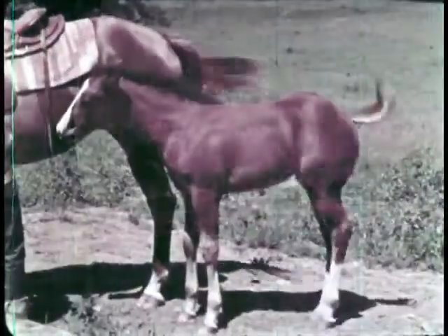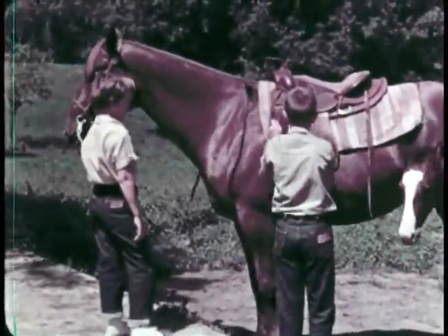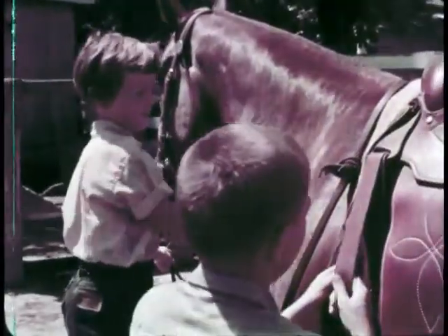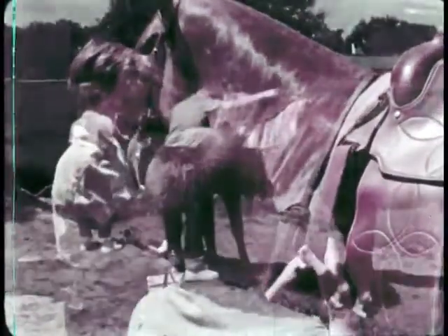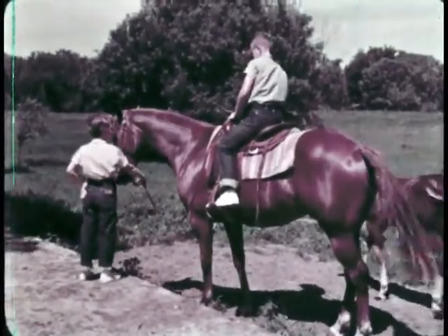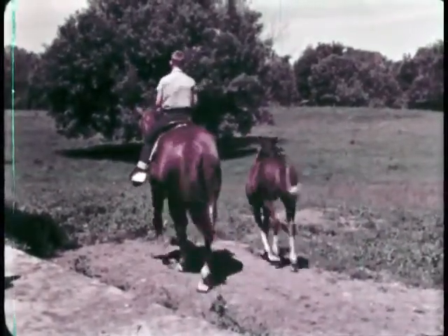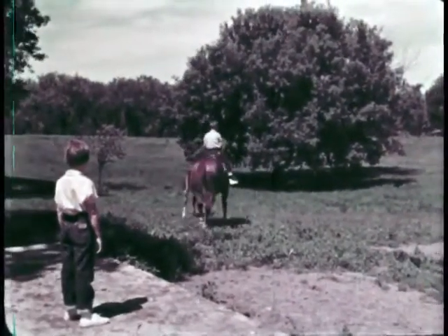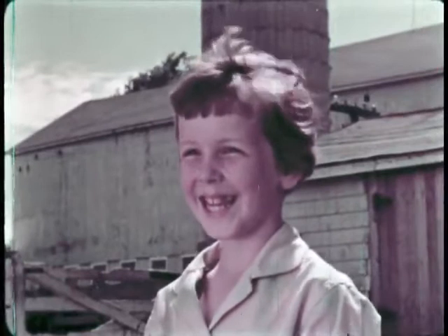Not far from the pasture is Silky, Betty Lou and Dick's pet colt. In about a year, Silky will be as big as Star, his mother. Star is a beautiful mare and a well-trained riding horse. Star is used to a saddle, and Dick's a pretty good rider — he's going to ride Star around the field. See how Silky stays close to his mother; the colt seldom leaves her side. When Betty Lou is older, she'll be able to ride Star, too.